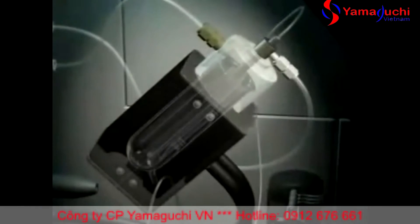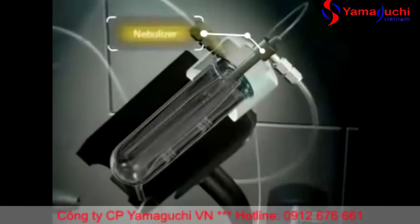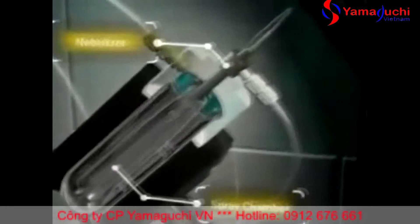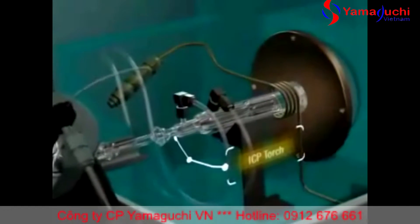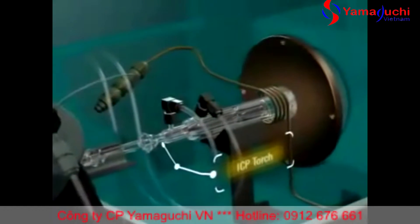The sample introduction system consists of a nebulizer, spray chamber, and ICP torch. Ion generation takes place in a high temperature 27 megahertz plasma.